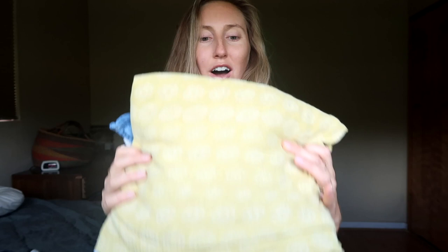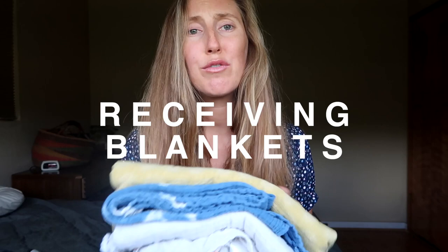The next baby essential I love is muslin cloth or receiving blankets. These are so wonderful — not only for swaddling your baby or just wrapping them up, but also great as burp cloths and for leaky breasts in the early nursing stages. I don't know what I'd do without them. I prefer to buy organic cotton; they're super sturdy and durable. We also use them at the beach instead of bringing big heavy towels — they're lightweight and dry really fast.